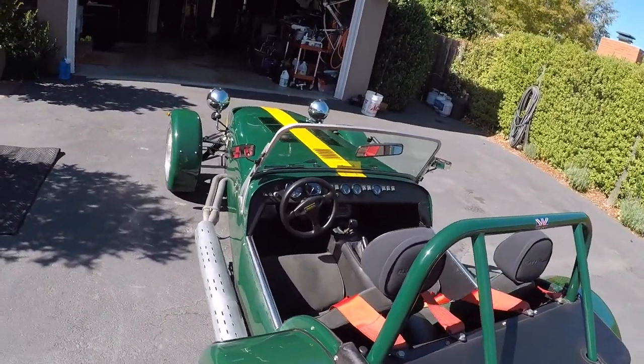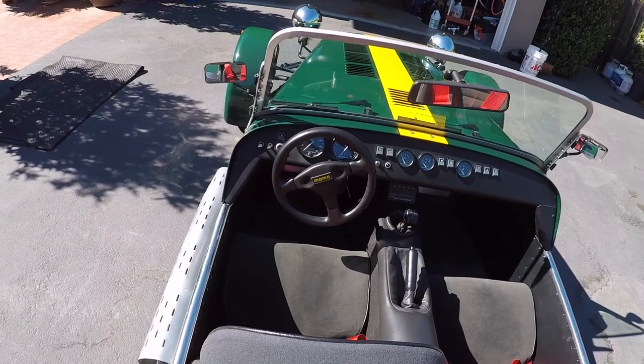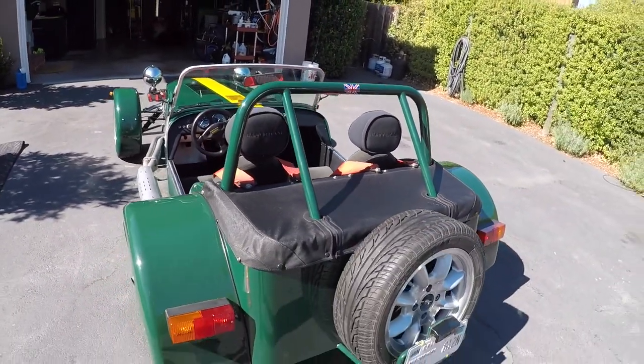It has a removable Momo steering wheel — you don't really need it to get in and out, but it does make it a little bit easier. It has a 5-speed and a full spare.